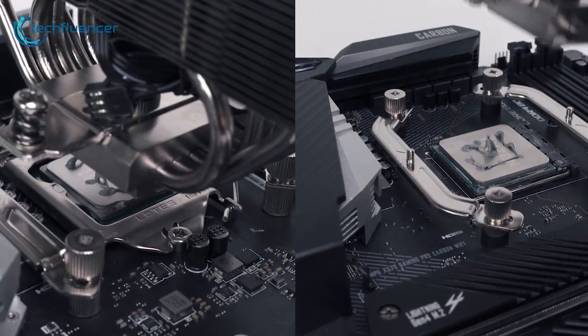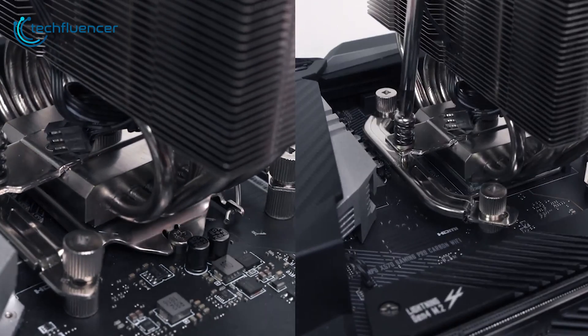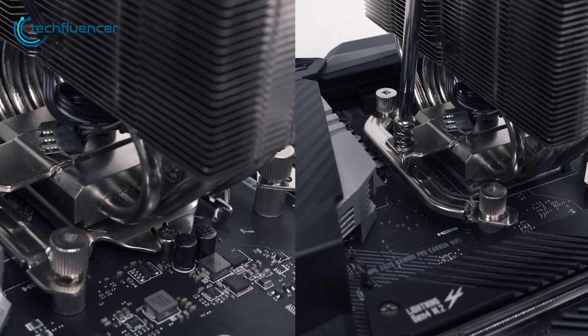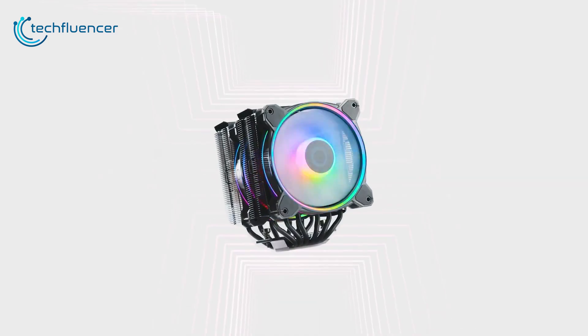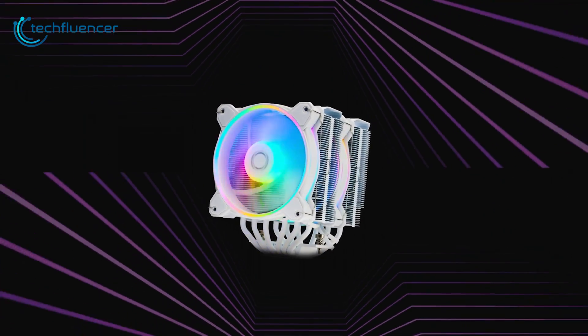Installation is straightforward, only requiring you to attach mounting brackets, apply paste, and secure the cooler to the motherboard. Air coolers are an affordable and reliable cooling option, well-suited for stock clocked CPUs.